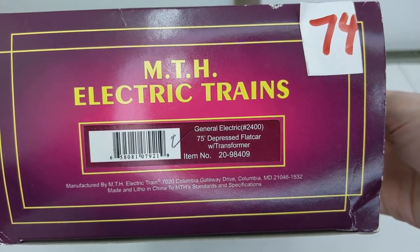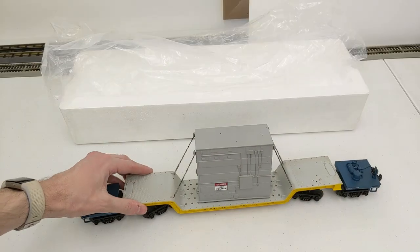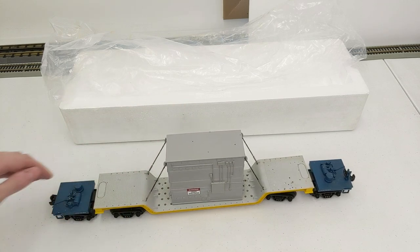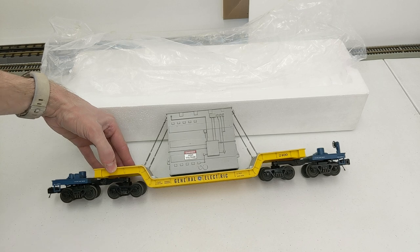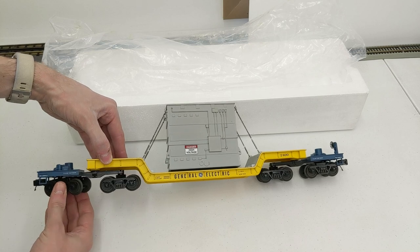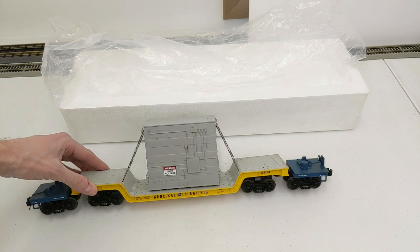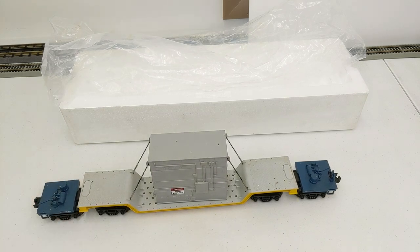The first item is a General Electric 75-foot depressed flat car with transformer. This is a pretty cool car — I've seen these transformer loads before, but this is a longer car than I'm used to seeing come through the shops. It has four trucks and almost has an articulated design. Really solid car here, needs a little bit of cleaning but ultimately looks great. You can tell this guy took care of his trains.